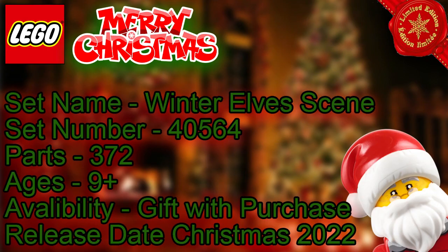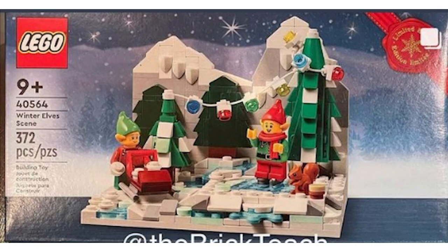I think Santa's Workshop is the better of the two. Moving on to the second one, the Winter Elf Scene — all the information is on the left hand side. We have a snowy background, the elves are out having fun, there's a little squirrel, Christmas lights going over two Christmas trees, and a little sled.